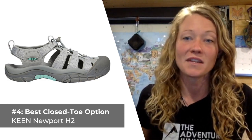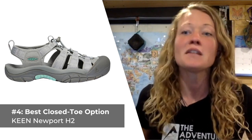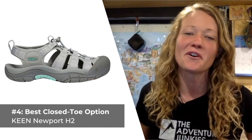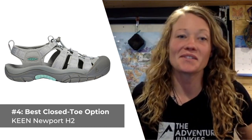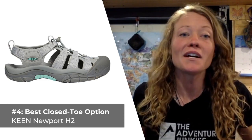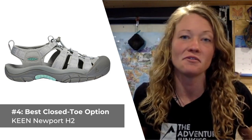What I don't care for about these is that they do tend to run a little small, making it generally necessary to size up about half a size — that's a good rule of thumb. Before we present our last product, take a second and make sure you hit the like button below. It really helps us out and helps other people find this information on YouTube.